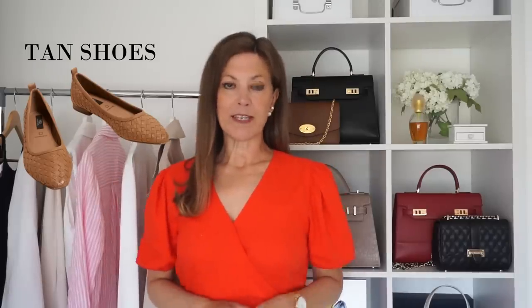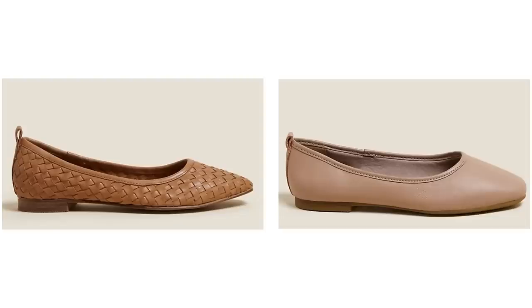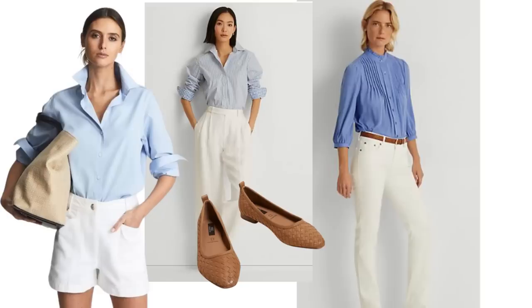If there was one colour of shoe I'd recommend investing in, it would be a tan shoe — either a sandal or perhaps a ballerina flat. The tan shoe looks great on most skin tones and it really enhances an outfit rather than detracts from it. It can be a very classy addition to a summer wardrobe. I've always liked a nude flat but the tan shoe looks a little bit more expensive. One of my all-time favourite colour combinations is blue, white and tan — add tan shoes, a bag and maybe a belt and it can look gorgeous.